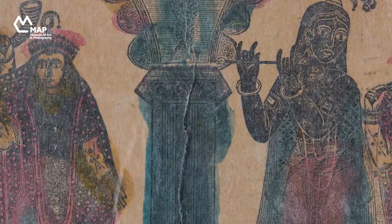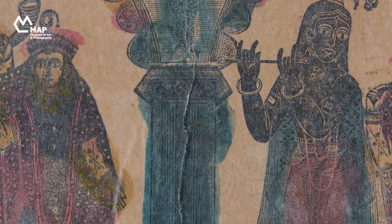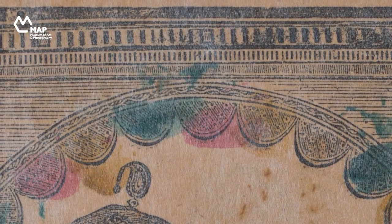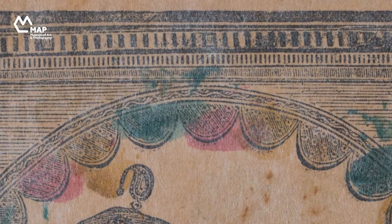Exposed to the new European prints entering the port of Kolkata, the Bortola artist began to include Western components into his art. Scalloped curtains and Corinthian pillars often framed many interiors, while Palladian mansions are peopled by Hindu gods and goddesses. The European influence in this image is visible in the addition of the Corinthian arches and the hint of a pediment that tops the composition.